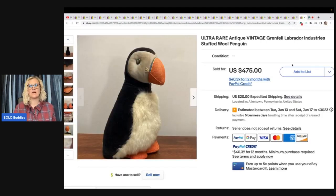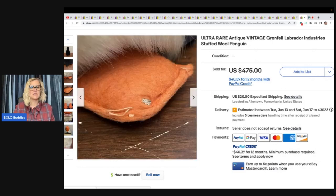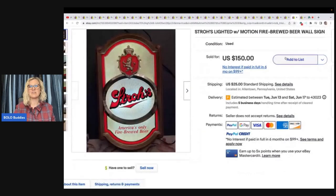The first item she sold is incredible — it's this ultra rare antique vintage Grenfell Labrador Industries stuffed wool penguin. She got this at a church flea market for $3 and took a best offer of $350. Check out the tag. Anything vintage and stuffed, look it up because you just never know — you may have a gem. And this was definitely a gem.